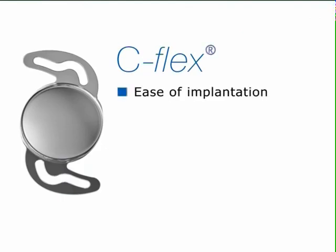C-Flex is one of the most easily implanted of all intraocular lenses, either by manual folding or by using the Rayner single-use soft-tipped injector, and the equiconvex uniplanar configuration ensures that C-Flex does not have a right or wrong way up in the eye.